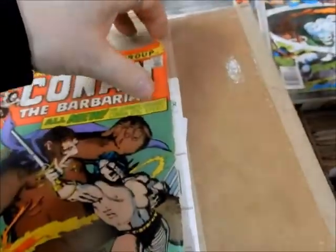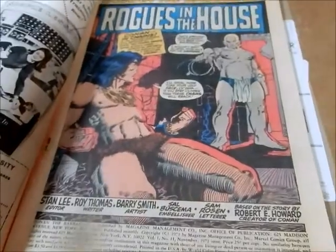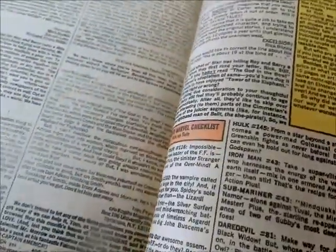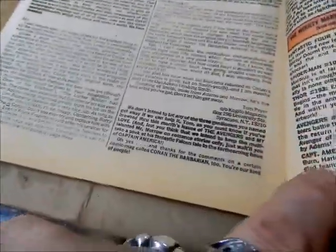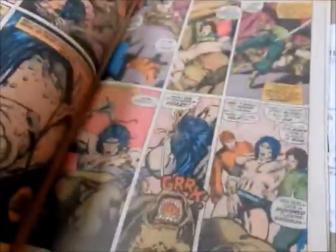Then we have Conan number 11 — Conan's in the Pokey there. Again a double-sized issue. And look — Fred Hembeck! There's a Fred Hembeck letter in here. Fred Hembeck — I'm going to have to let Fred know about that.